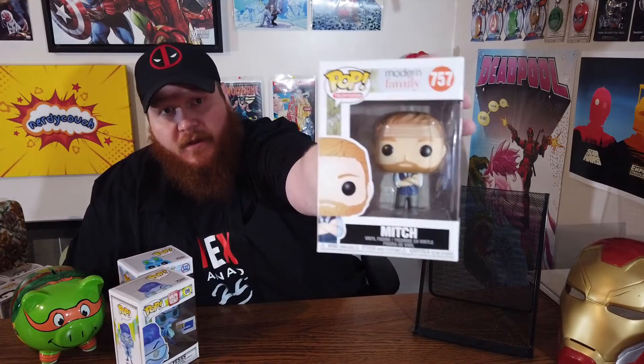Next, what I picked up for her is a Modern Family pop — that is Mitch. She's a really big fan of the Modern Family series, so it was an easy pickup. For three dollars I will pick up nearly any pop, so those are the ones I got for my girlfriend Monica, and she loves them.